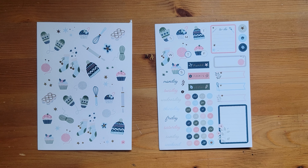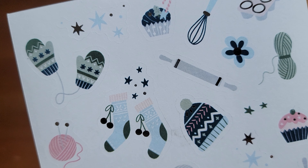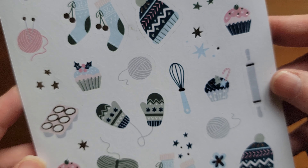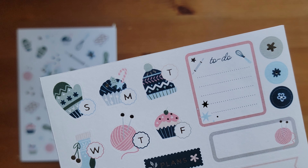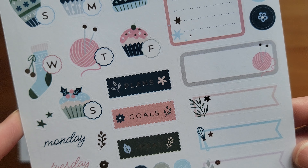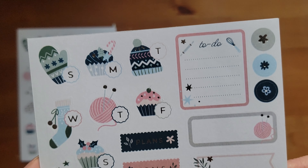I could not resist the winter-themed stickers, and I got both sets. I got the little decorative ones and I got the planner journal ones. I really like these colors — kind of like deep blue, light blue, greens. Not like your traditional red and greens, but really, really pretty. And here are the close-ups on the planners. I love the little knit items for the days of the week and your to-dos. Very, very, very pretty. I love the colors.